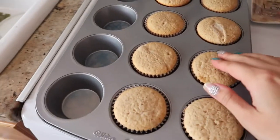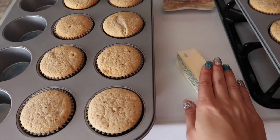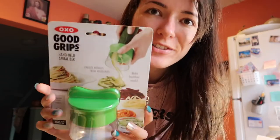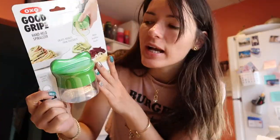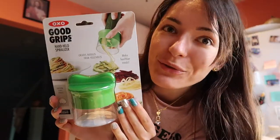Alright guys, my cupcakes are done baking — I'm letting them cool to room temperature before making the frosting. While they cool, we're going to do the parmesan zucchini noodles pasta recipe. I got my recipe and my spiralizer — it's the OXO Good Grips handheld spiralizer. I didn't get the big fancy one because I wasn't sure how often I'd use it. I got the handheld one, which had great Amazon reviews. Here I am today testing it for you guys.